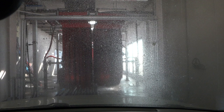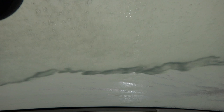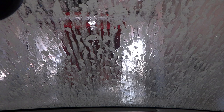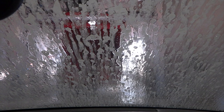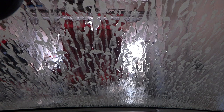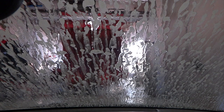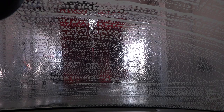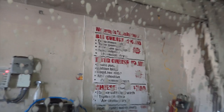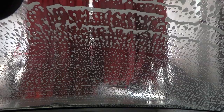If they rewash your car within two days and it gets dirty, that's a pretty good deal.